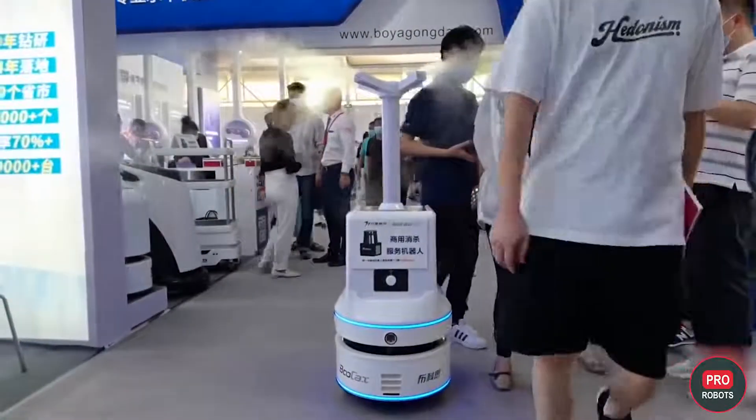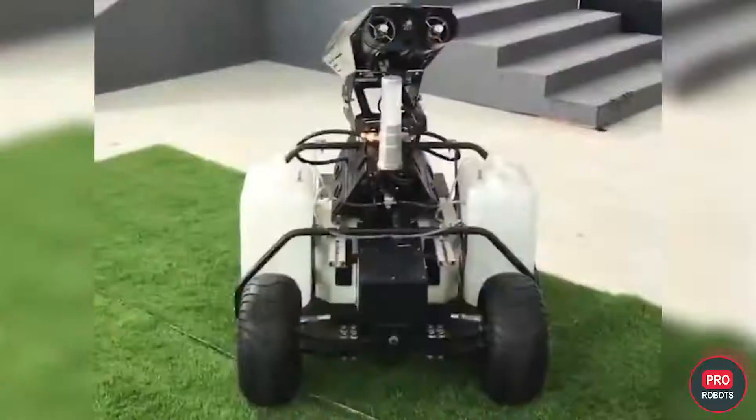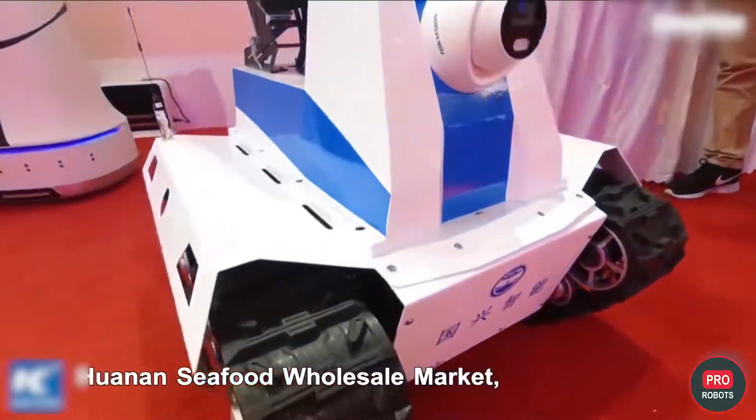In the halls and corridors of the exhibition, there were robotic disinfectors from various manufacturers. They were able to treat surfaces around them and disinfect the air.